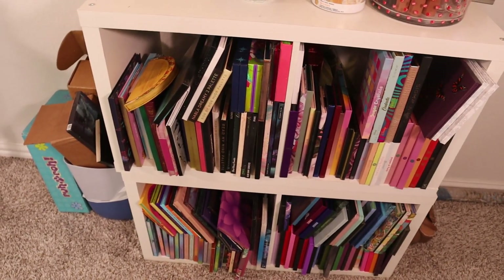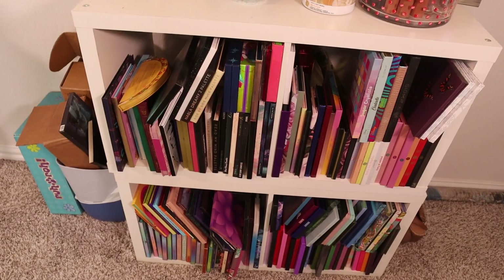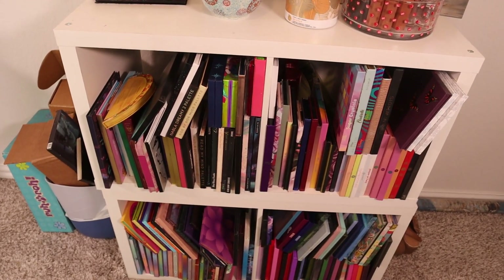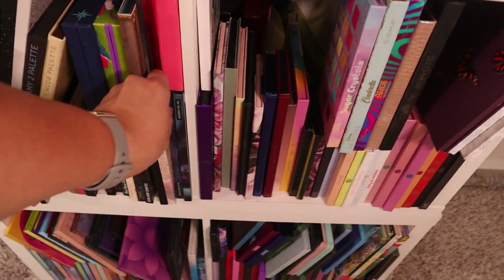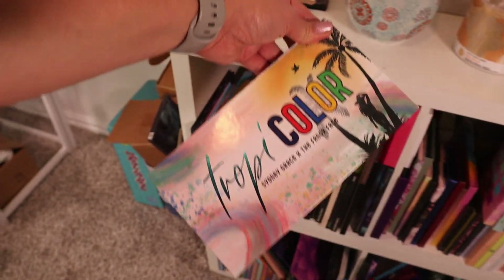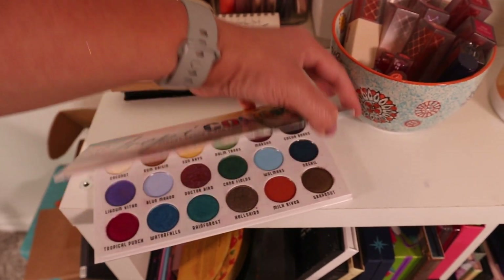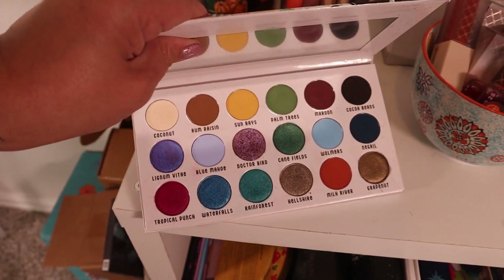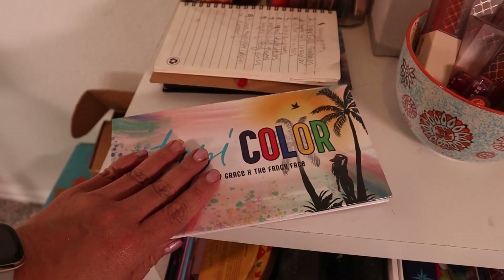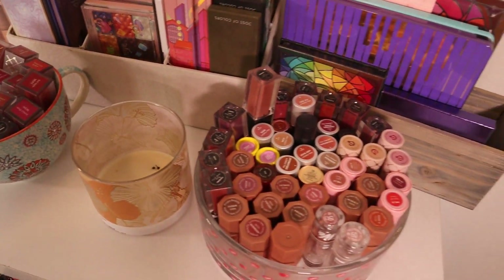Over here I also want a second palette — something tropical-themed but with more nudie shades since the other one is so colorful. The Tropicolor palette from Cindy Grace is perfect because it has both nudie shades and color. So we're gonna bring this one as well.